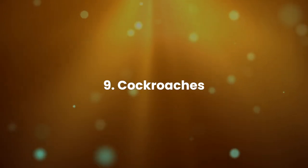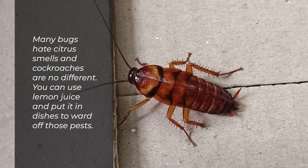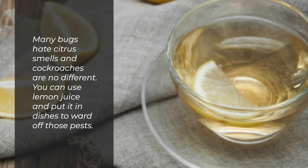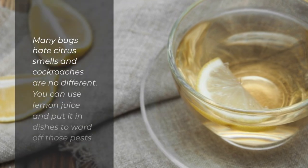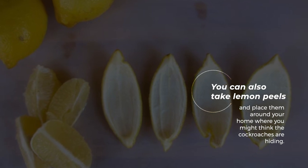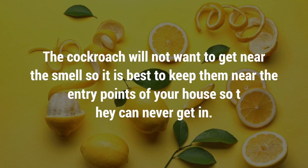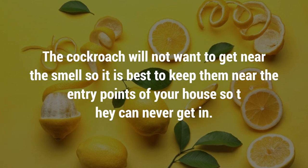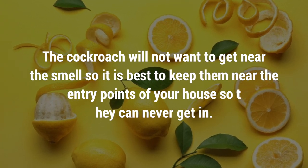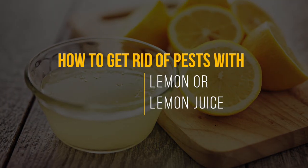9. Cockroaches. Many bugs hate citrus smells and cockroaches are no different. You can use lemon juice and put it in dishes to ward off those pests. You can also take lemon peels and place them around your home where you think the cockroaches are hiding. The cockroach will not want to get near the smell, so it is best to keep them near the entry points of your house so they can never get in.